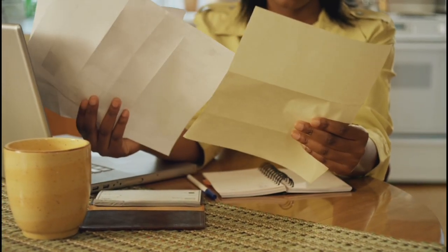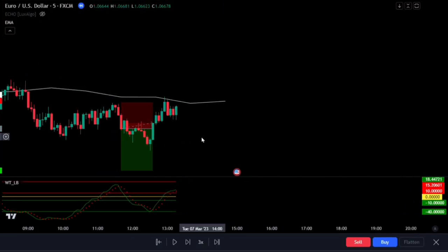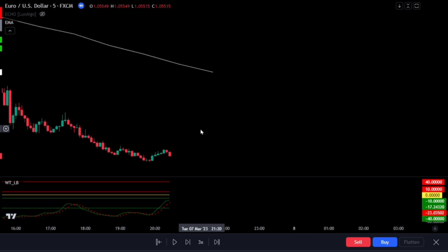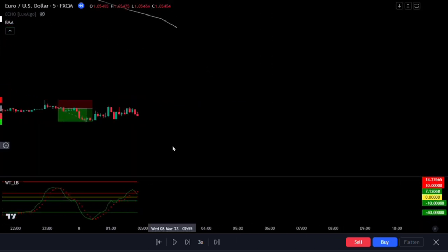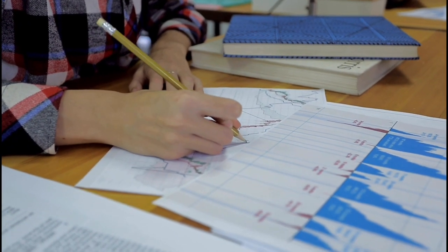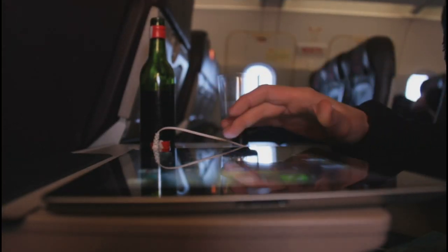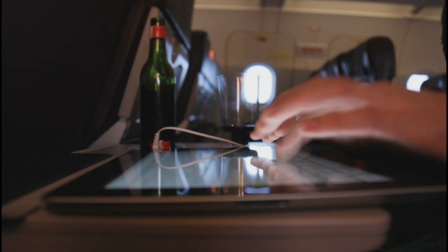Looking for the top profitable buy-sell indicator on TradingView that predicts the exact future? Look no further than the ECHO Forecast and LUX-ALGO indicators. These two powerful tools utilize the time series forecasting method and wave trend oscillator to help you make informed decisions on when to buy and sell. Whether you're a beginner or an experienced trader, the LUX-ALGO strategy and ECHO Forecast indicator can help you optimize your scalping strategy with reliable and accurate signals.